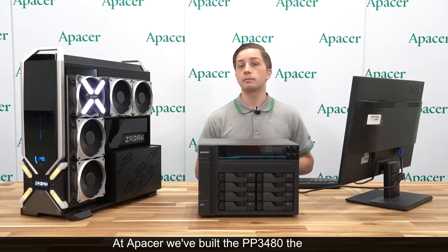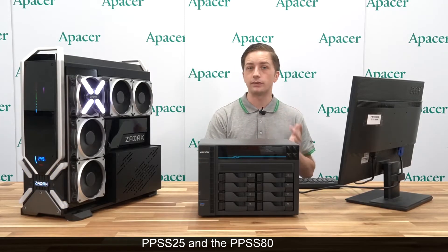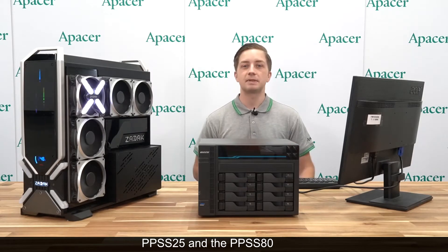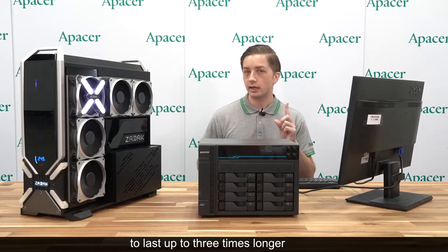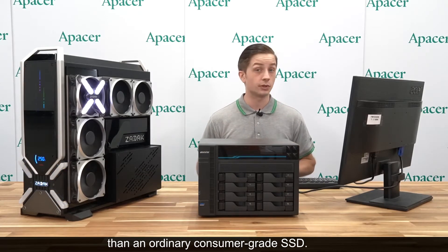At A-Pacer, we built the PP3480, the PPSS25, and the PPSS80 specifically to be used with a NAS and to last up to three times longer than an ordinary consumer-grade SSD.